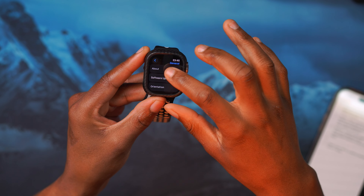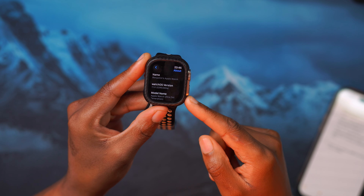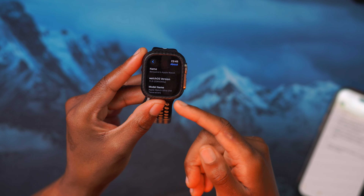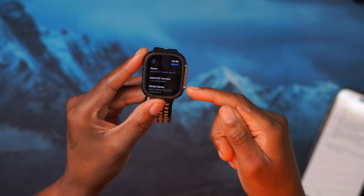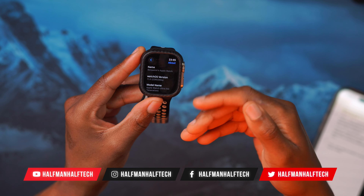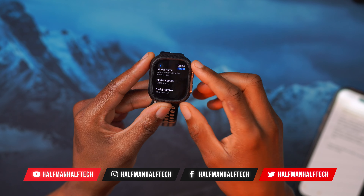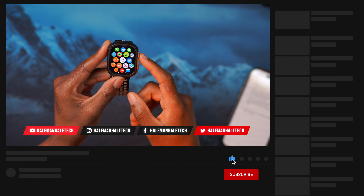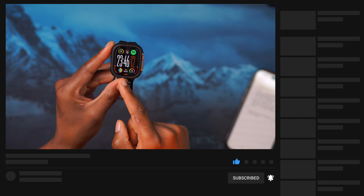That's basically how watchOS 11 beta 6 came in for me on my Apple Watch Ultra 1. Let me know if you're thinking of updating — it does seem to be a more stable build with an A, but it's still a beta and not the RC yet. I'll keep testing it, and if there are any major issues I'll let you know. Stay safe and I'll see you in the next video soon.